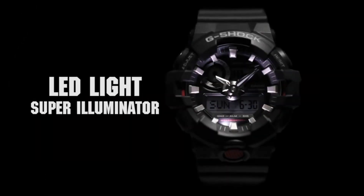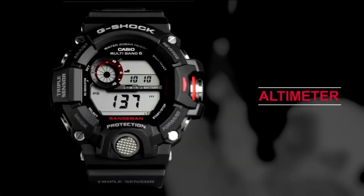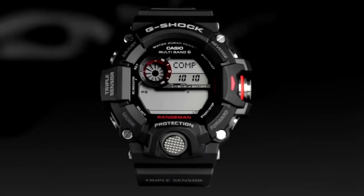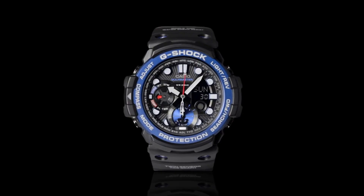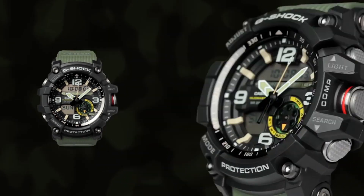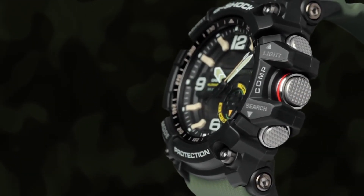Hello friends! If you're looking for the best new affordable Casio G-Shock watches based on specifications, you're in the right place. All the watch product buying links are given in the video description. Please like, comment, and subscribe to my channel for more videos and press the bell icon for new video notifications.